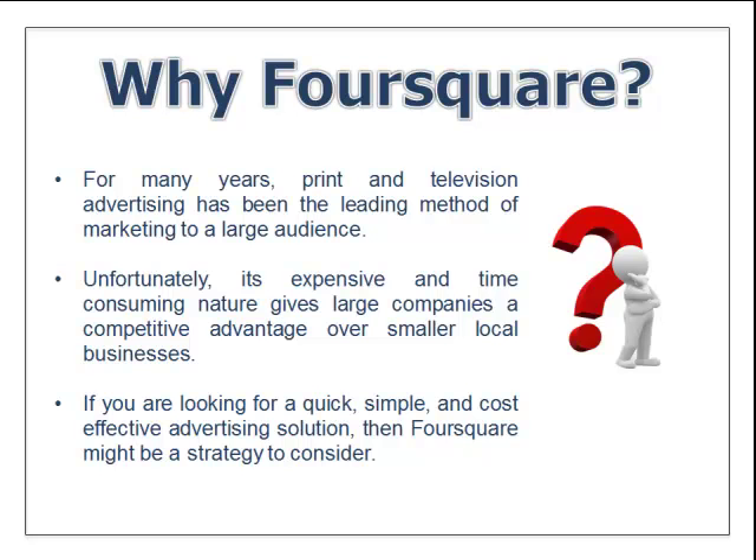So why Foursquare? For many years, print and television advertising has been the leading method of marketing to large audiences. We know that has now changed. Social media, mobile phones, and mobile marketing has taken over. And unfortunately, it's expensive and time-consuming for large and small companies to use print, television, and any type of old-fashioned marketing techniques.